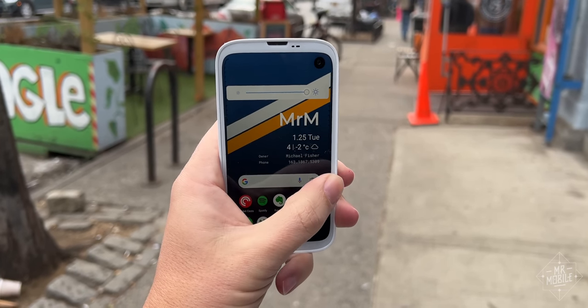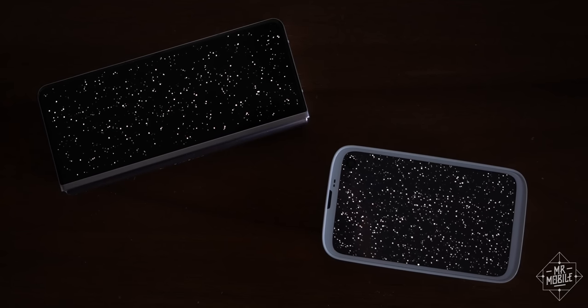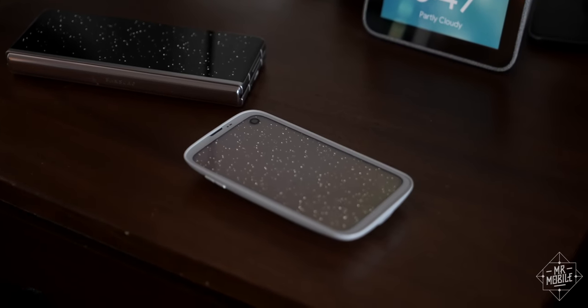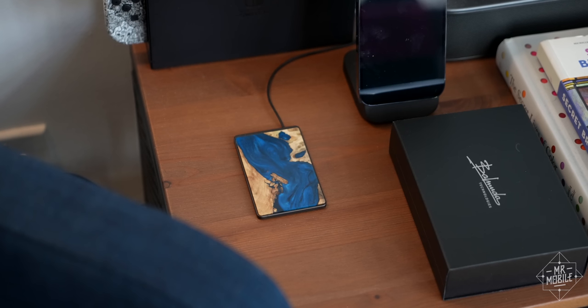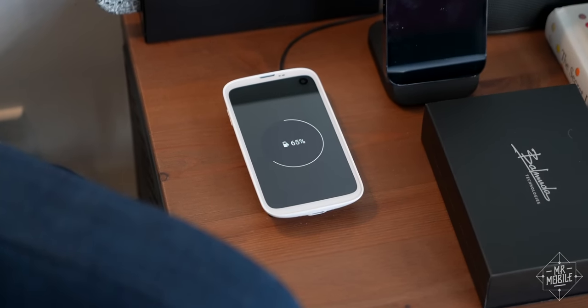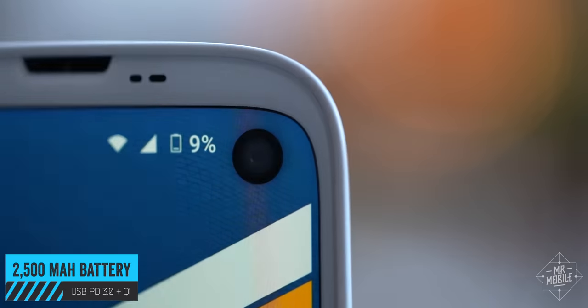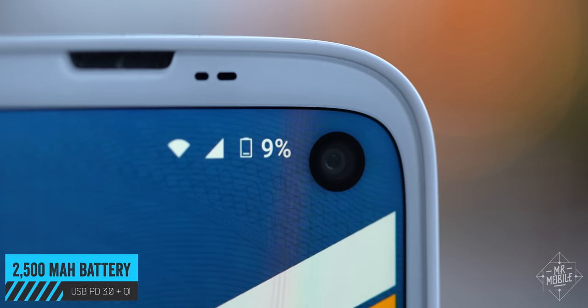Unfortunately, even I have my limits when it comes to form overriding function, and this thing just has far too many compromises to be taken seriously at the price Balmuda is asking. The screen gets bright enough and looks fine, I guess, but it's an LCD, which means the black levels are more like a really dark gray, as you can see here, when I put it up against a phone with an OLED panel. Also, it was thoughtful of Balmuda to include wireless charging, since charging is something you'll be doing a lot. The 2500 mAh battery is half as large as most of the high-end competition, and my power meter always ended up in the single digits at the end of a 16-hour day.